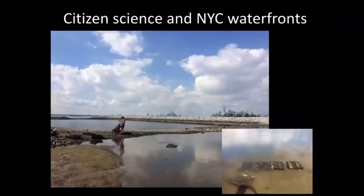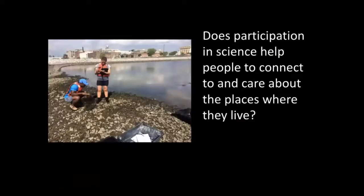After I did my PhD work, I came back to New York, got hired at Pace University, and started looking at citizen science and New York City waterfronts. I was interested in the question — going back to my time with Earthwatch — about how participation in science can help people connect to and care about the places where they live.